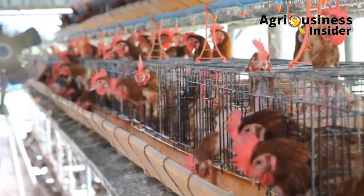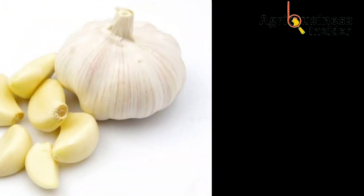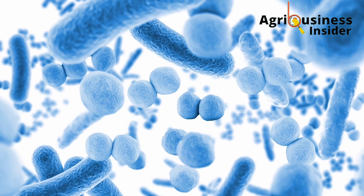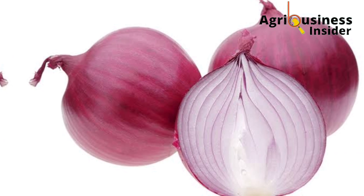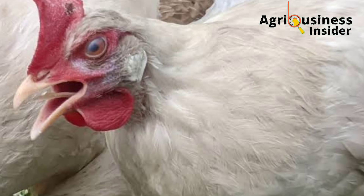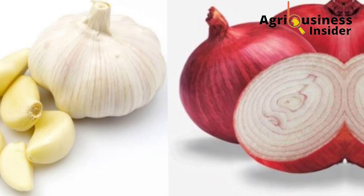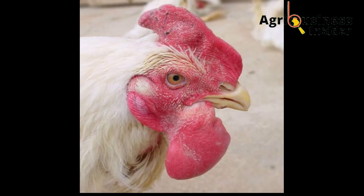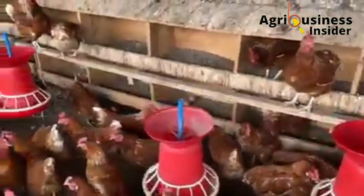The third natural antibiotic is a combination of garlic and onion. This combination is effective because in addition to the antimicrobial activity of garlic, onion also contains sulfur compounds that are very effective in treating respiratory infections. Diseases this combination can treat include infectious coryza, salmonella, fowl cholera, and Clostridium infections.